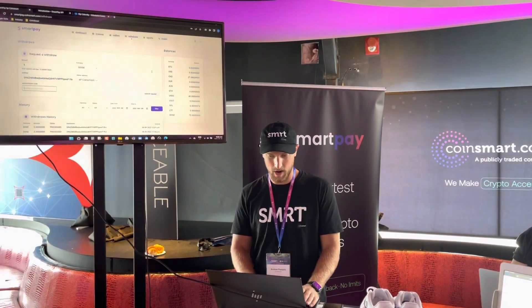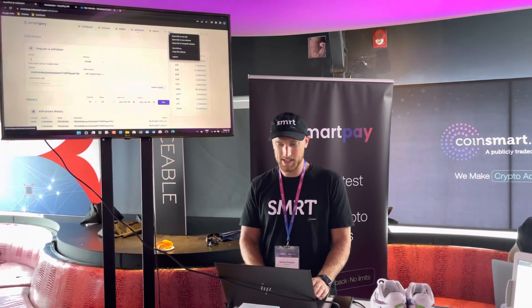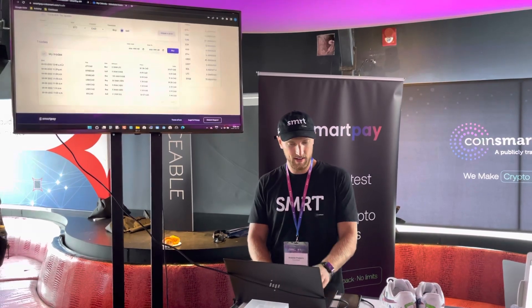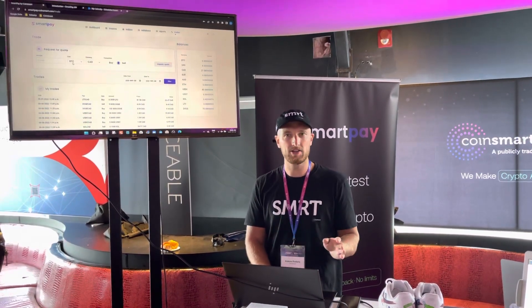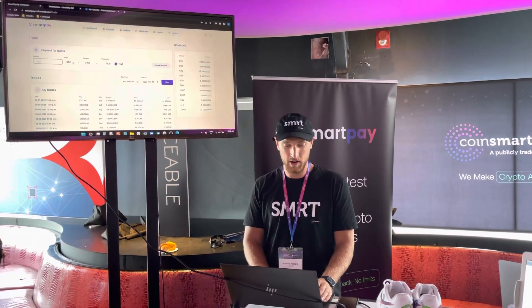The last piece about the product that I want to show is trades. Within the platform itself, we can do trades. The whole transaction history for trades is available as well. If I want to buy or sell cryptocurrency, that's available here — I can do so as a business very, very easily.